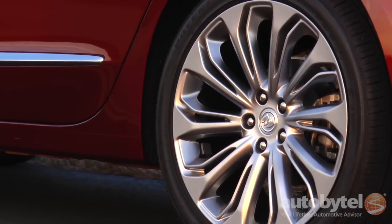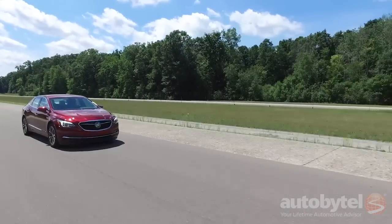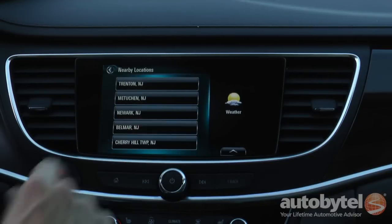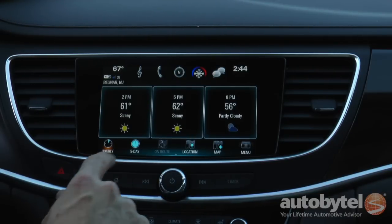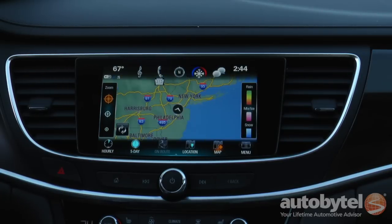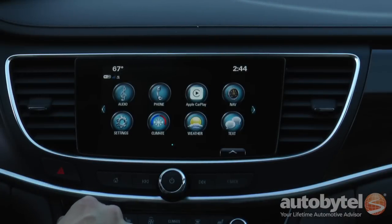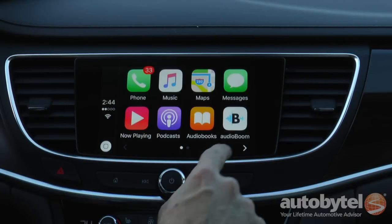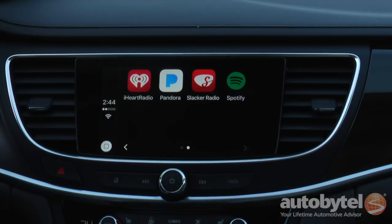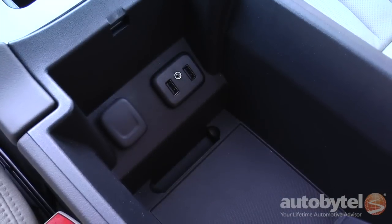Our tester was equipped with a trio of option packages along with optional 20-inch alloy wheels. The Driver Confidence package adds adaptive cruise control, automatic park assist, front automatic braking, and pedestrian detection. The Sights and Sound package adds navigation and a Bose CenterPoint surround sound system with 11 speakers. The IntelliLink infotainment system includes Apple CarPlay and Android Auto — a significant advantage over competing vehicles that don't offer it. There's one 12-volt outlet at the base of the dash and a second inside the center console along with two USB ports.